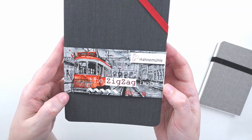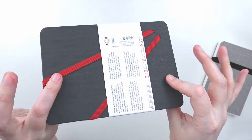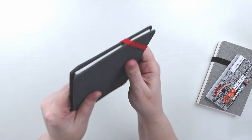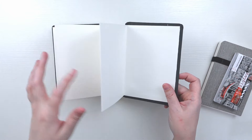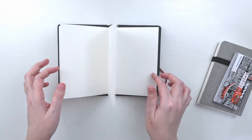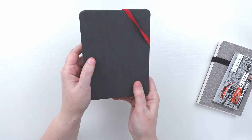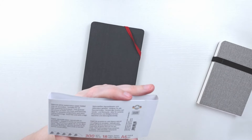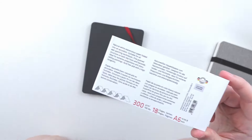The other sketchbook is a Hannah Mule zigzag accordion sketchbook. I don't have experience with these, but I wanted to try it out. When it arrived it seemed very small, but stretched out it's quite long. I thought about using it for a 30-day challenge or a collection of themed objects. It says 300gsm / 140lb paper with 18 pages, but it doesn't say it's cotton — so this might just be cellulose paper.